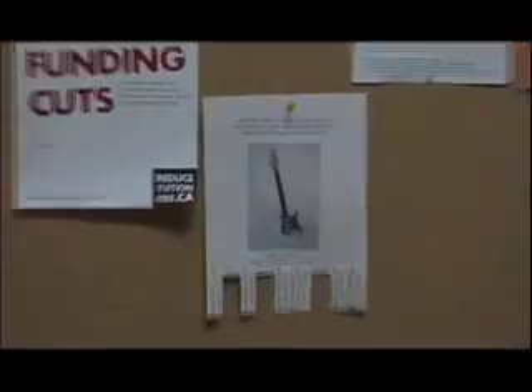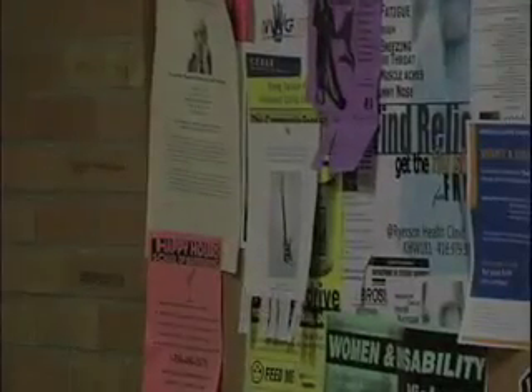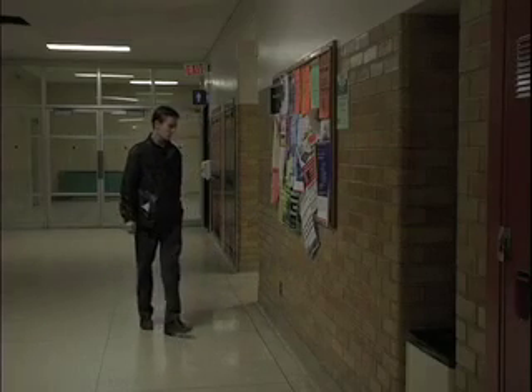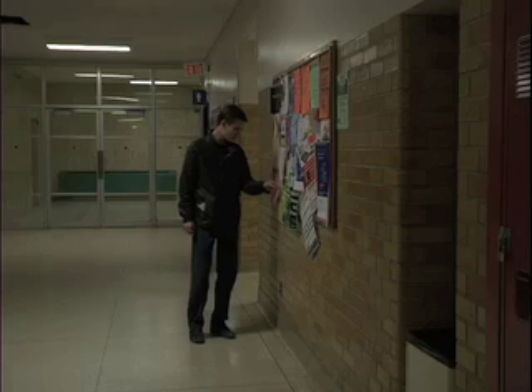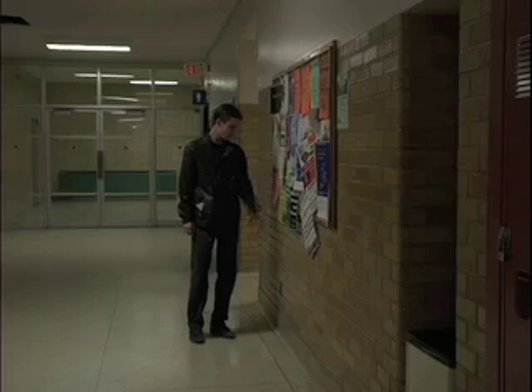Becoming increasingly discouraged with my inability to find a convincing similarity between the buildings, I began to look through the bulletin boards. One board on the first level of Eric Palin Hall caught my eye. It held an ad about music equipment, three tags removed. I thought I had seen the exact same ad on the first floor of Kerr Hall as well. Sure enough, there it was — the same ad on the same floor, but with only two tags removed. If I removed one tag, I think I'd be creating an interesting similarity of sorts between the buildings. But maybe it isn't fair to involve myself in the process. I left it alone and continued searching.